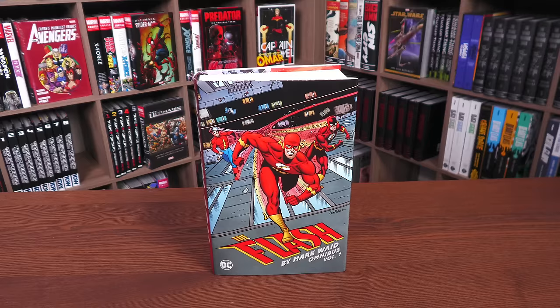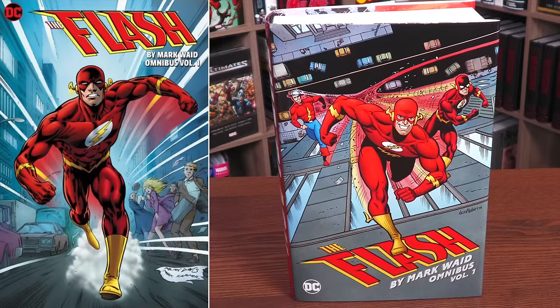I'm going to be talking about the importance of this. It is going to be a little hard to talk about this run and why I love it so much without going into spoilers, but I'm going to do my best to talk about little things that won't spoil much for anybody. Here we have the cover by Ty Templeton.